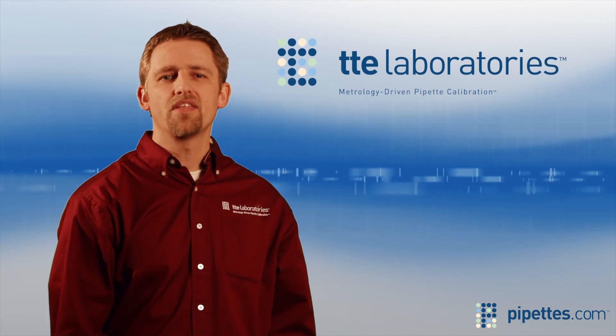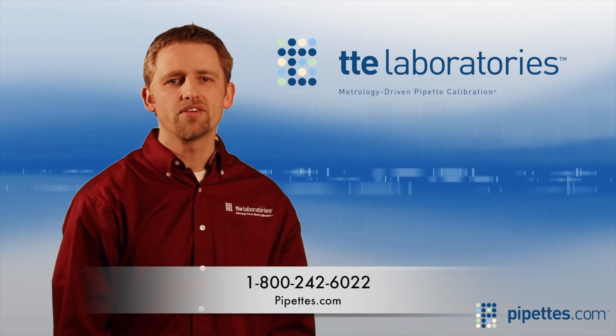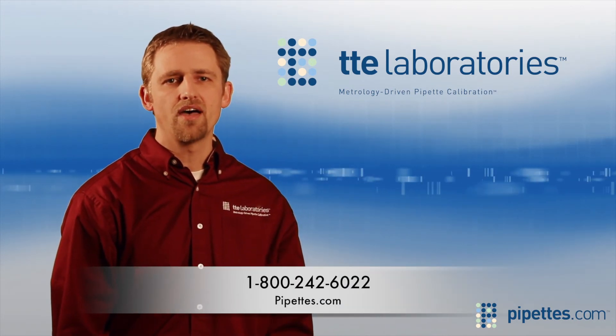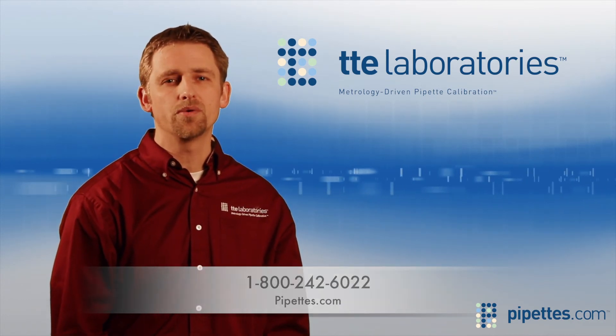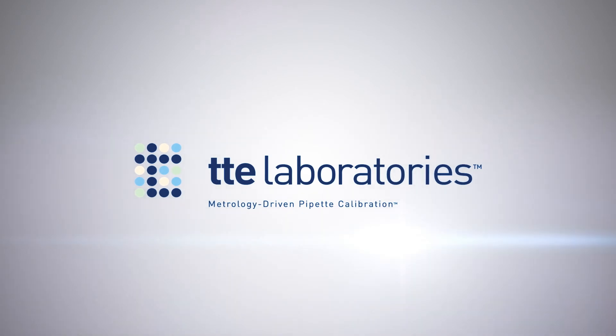For the best discount pricing on this product and hundreds of others, visit pipettes.com or call us at TTE Laboratories for a quick quote. Thank you.